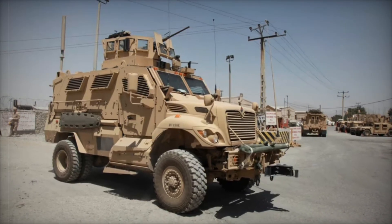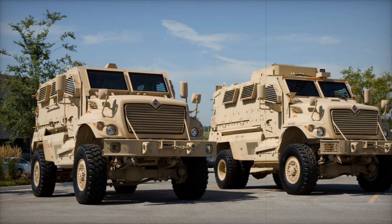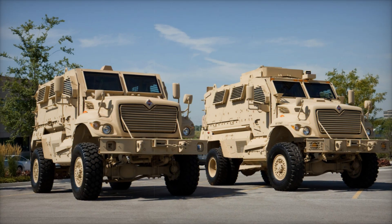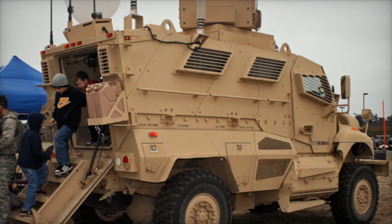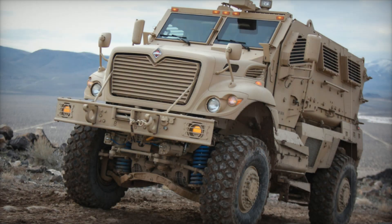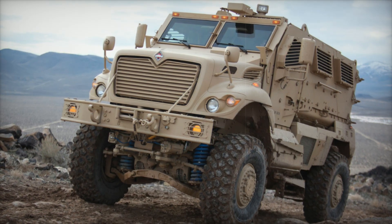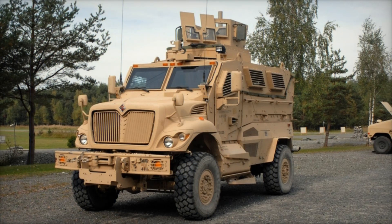The Max Pro doesn't just carry soldiers — it also carries their weaponry. Equipped with a roof-mounted, shielded machine gun turret, it can be armed with a 7.62mm or a 12.7mm machine gun, giving it offensive capabilities that allow soldiers to defend themselves as they move through hostile areas. The Max Pro is also fitted with blackout lights for nighttime operations, ensuring it can move stealthily through dark environments, reducing the vehicle's visibility to enemies.